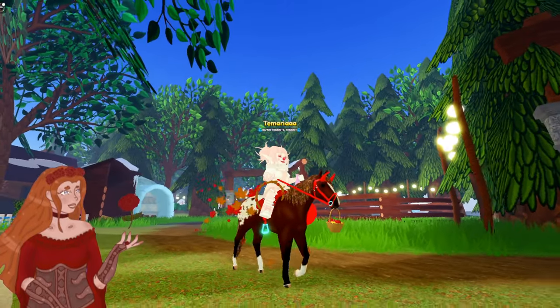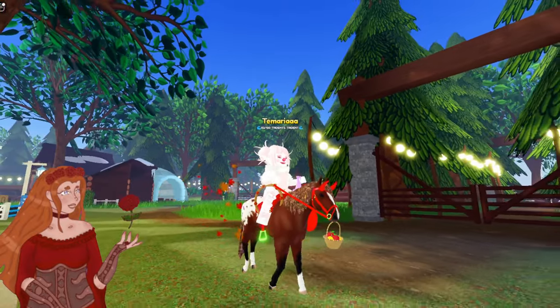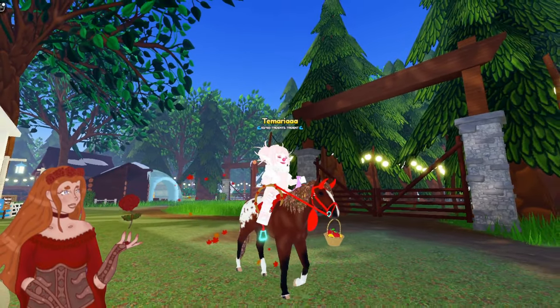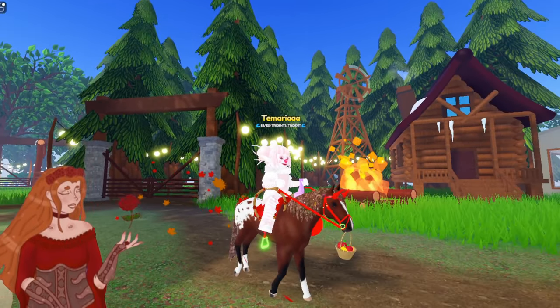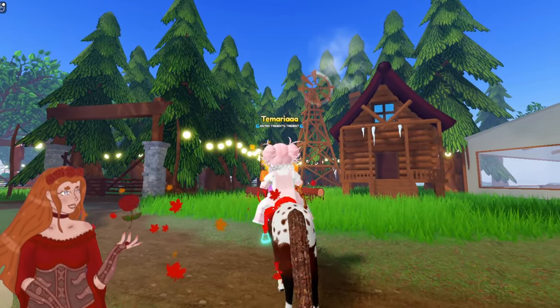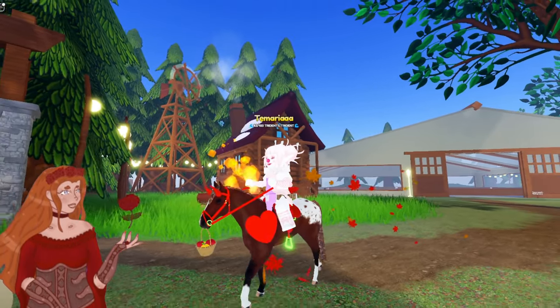Next up is my girl Quiver. She is a leafy appaloosa. Isn't she cute? I got her as an add in a trade for one of my training island unique Frisians, so she was just kind of here. I love her so much — I've become really attached to her, actually. So she also will never be leaving my inventory.